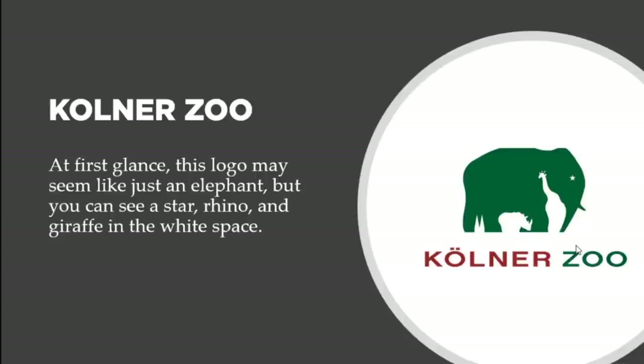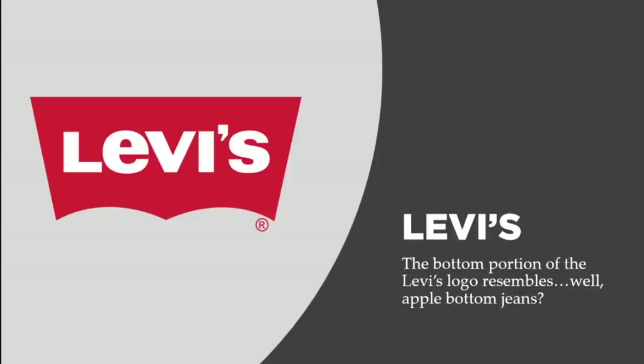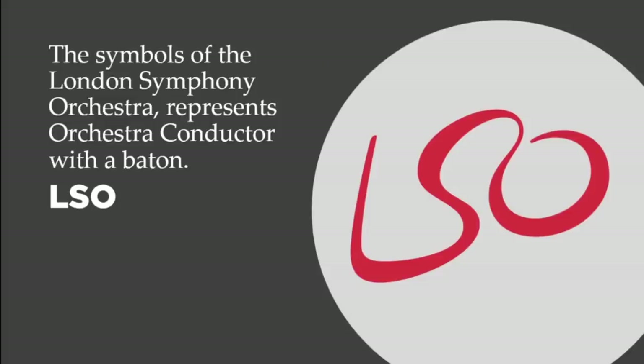Now let's talk about Levi's. The bottom portion of the logo resembles apple-bottom jeans, and also represents two pockets. That's what the Levi's rebrand looks like — apple-bottom jeans that also signifies two pockets. Those are the hidden images in the Levi's logo.